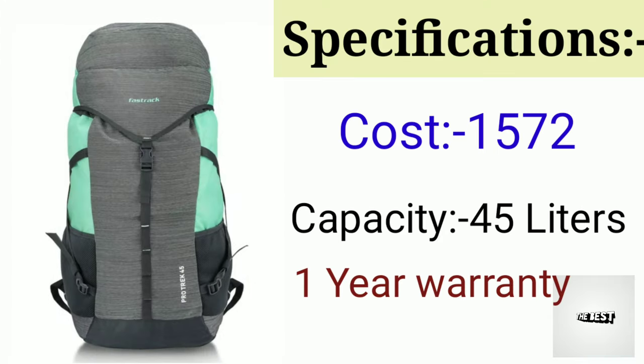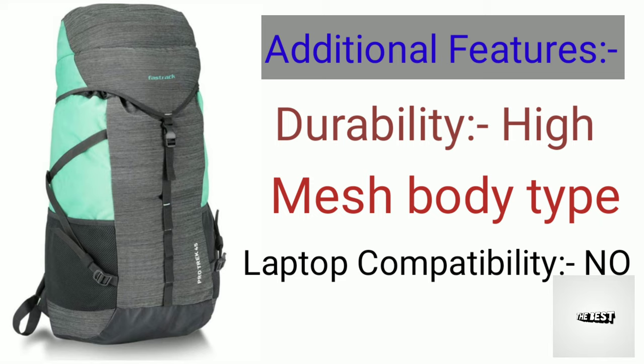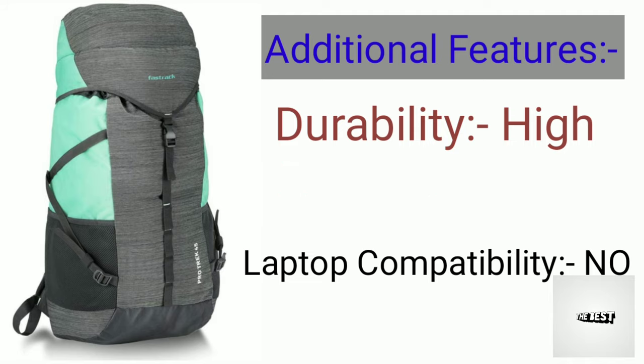The cost is $1,600. Capacity is 45 liters. It comes with a one-year warranty. Additional features include durability, high-grade laptop compatibility, and the bag has a mesh body type.